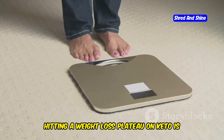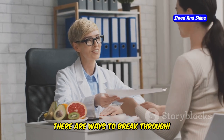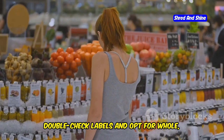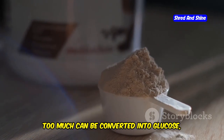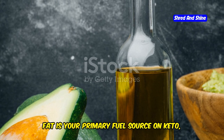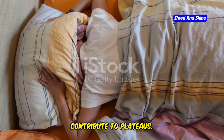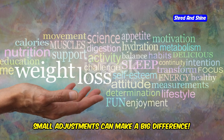Hitting a weight loss plateau on keto is common and doesn't mean you're doing anything wrong — it's just your body adjusting. First, take a close look at your diet. Are you tracking your macros accurately? Hidden carbs can sneak in, especially in processed foods and sauces, so double-check labels and opt for whole, unprocessed options. Next, consider your protein intake — too much protein can be converted into glucose, potentially hindering ketosis. Make sure you're incorporating enough healthy fats like avocado, nuts, and olive oil. Lastly, stress and lack of sleep can also contribute to plateaus. Prioritize stress-reducing activities like yoga or meditation and aim for seven to eight hours of quality sleep each night. Small adjustments can make a big difference.